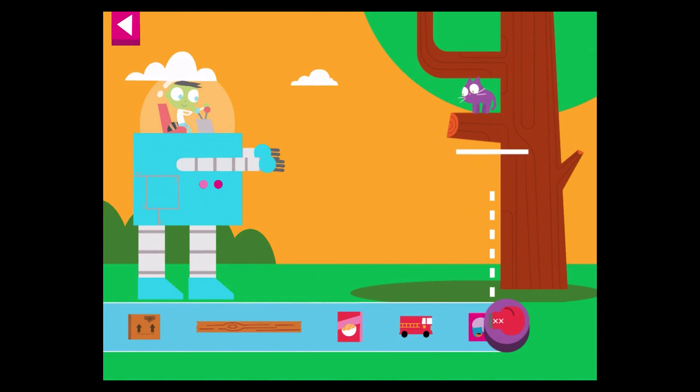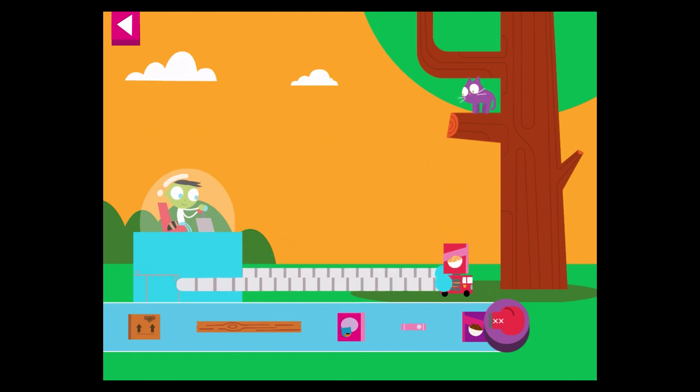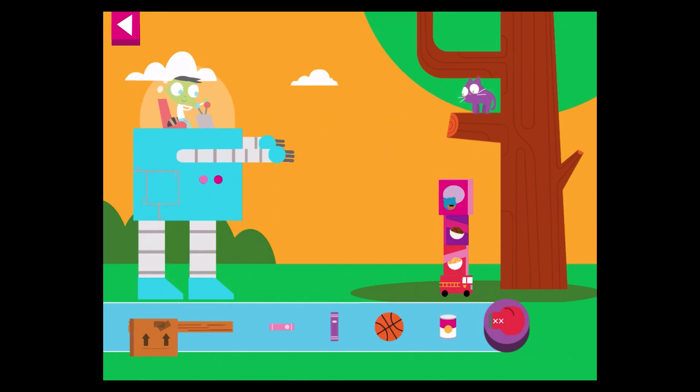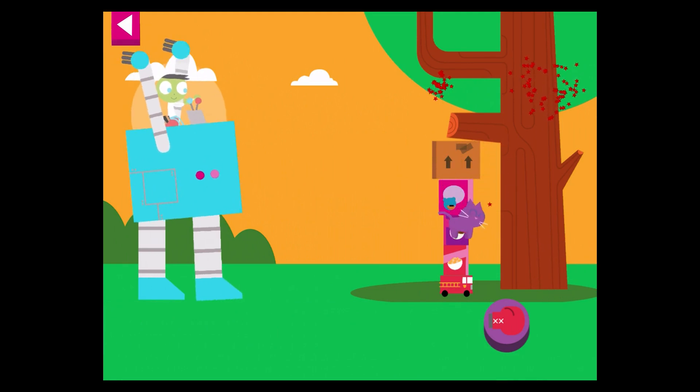The kitty keeps getting stuck higher and higher in the tree. Try placing a big box at the base. You did it! The kitty climbed down from the tree.